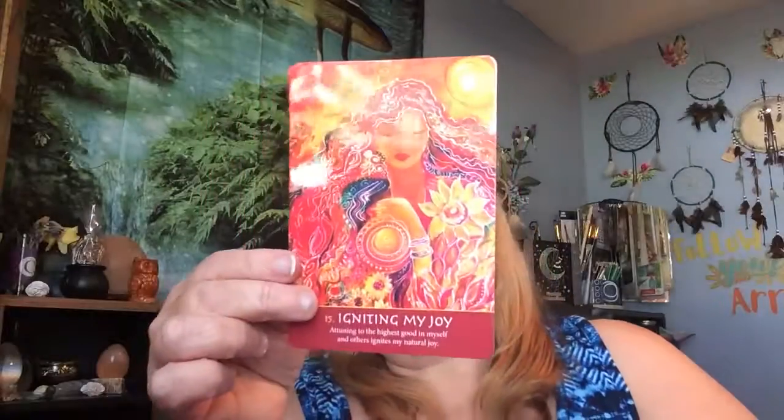Oracle card: 'Igniting My Joy — attuning to the highest good in myself and others, and igniting my natural joy.' Very beautiful oracle card, very pretty. I like that.